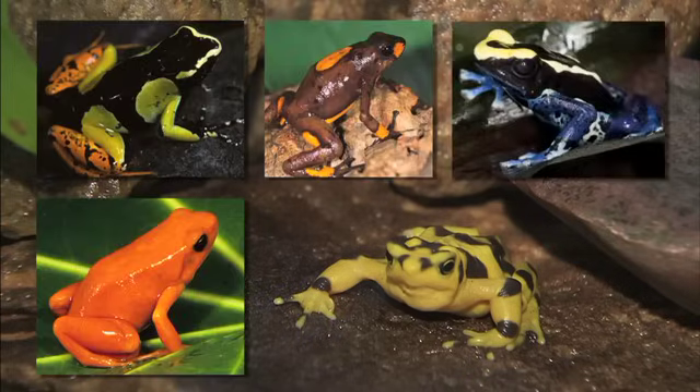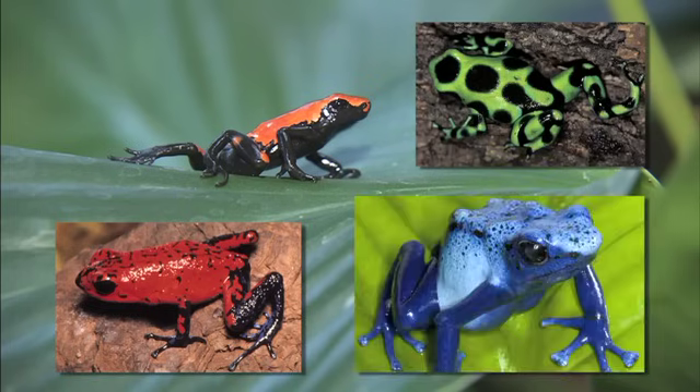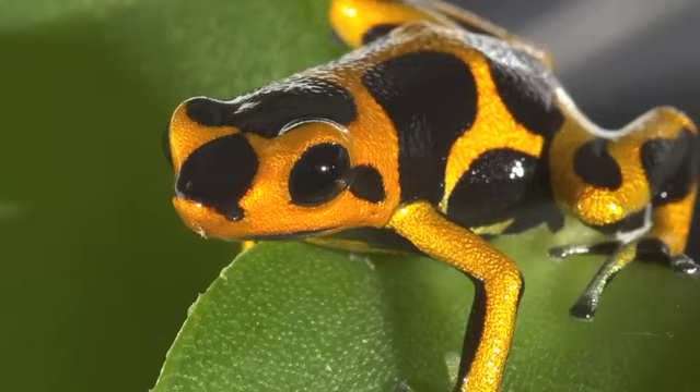They come in just about every color combination you can think of — yellow and black, red and black, even bright blue. These colors warn other animals to stay away: hey, don't eat me, I'm poisonous!